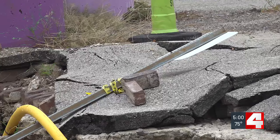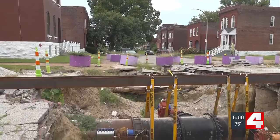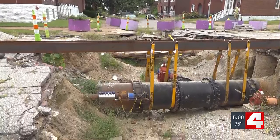I understand their frustration, and I don't push back. I think if this was somewhere like in the Central West End or somewhere like on a main street, it would have been taken care of sooner. The city says it's waiting for the Metropolitan St. Louis Sewer District to make repairs.